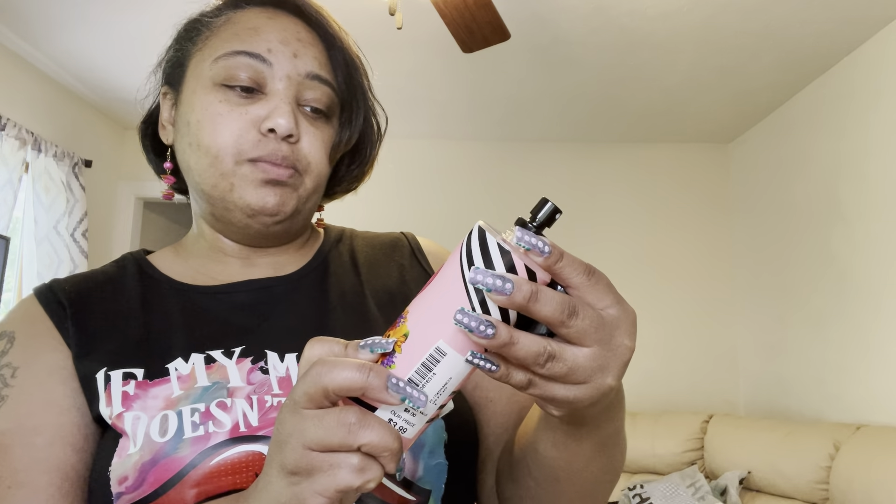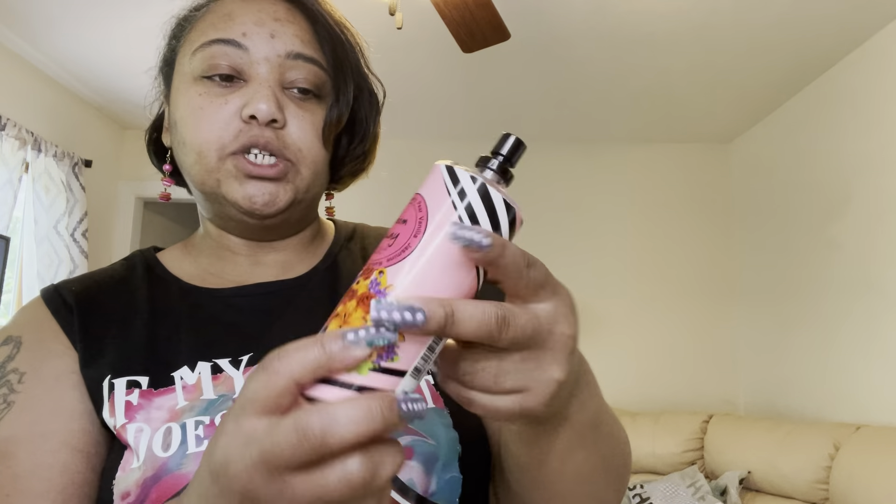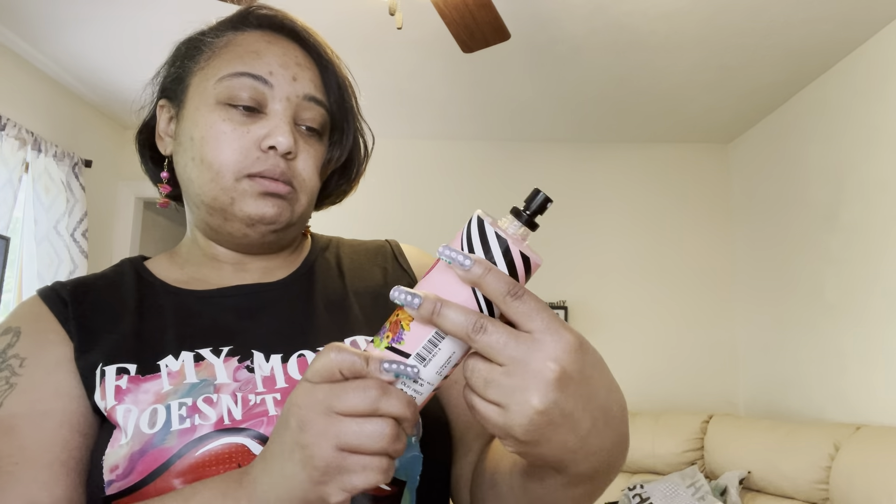I'm not going to spray any of this because I don't want it to get on the clothes in case I decide not to keep those items. I have this body mist from Gabe's — it wasn't in a box, so I pray nobody messed with it. I paid $3.99 for it. The brand is called Bloom Away Bellamore Collection — sorry if I butchered the name. It smells really good; I tested the spray bottle in Gabe's and it smelled great.